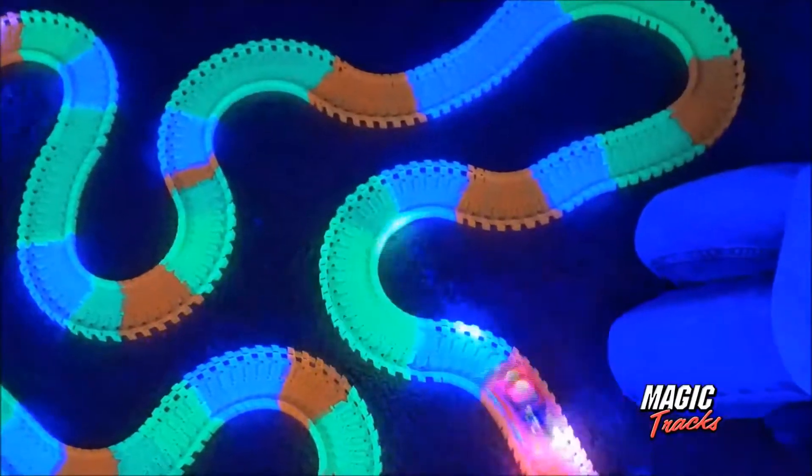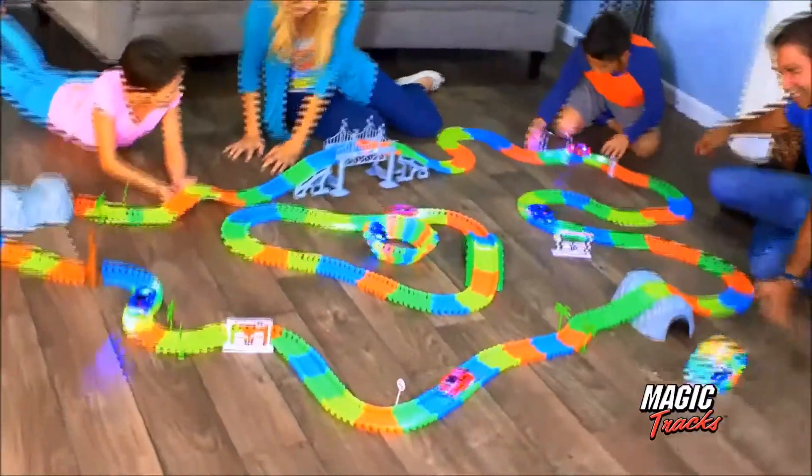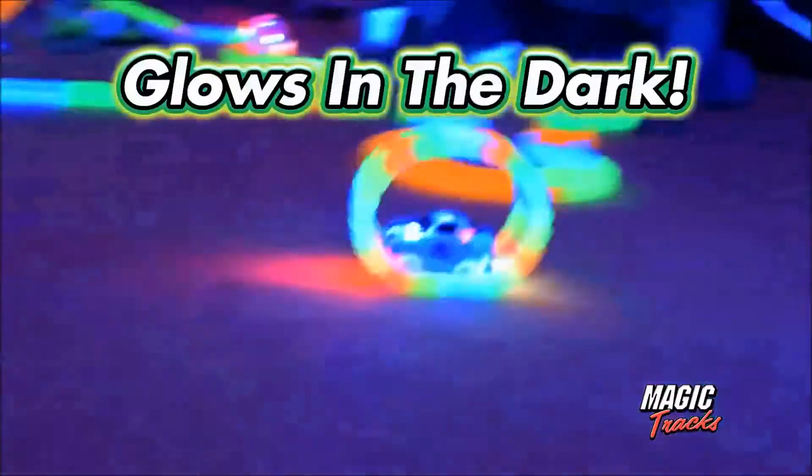Magic Tracks! It's Magic Tracks, the amazing racetrack that can bend, flex, and glow as the cars go, go, go.